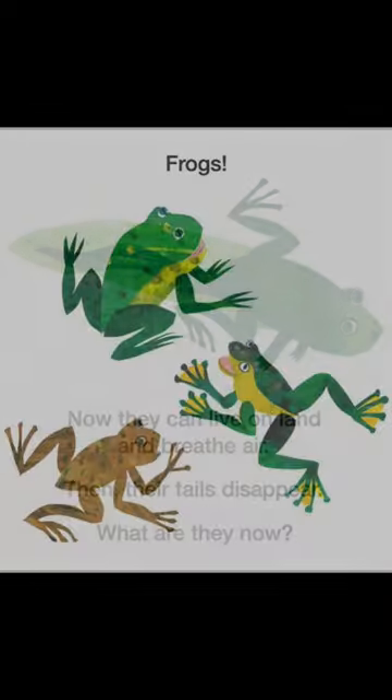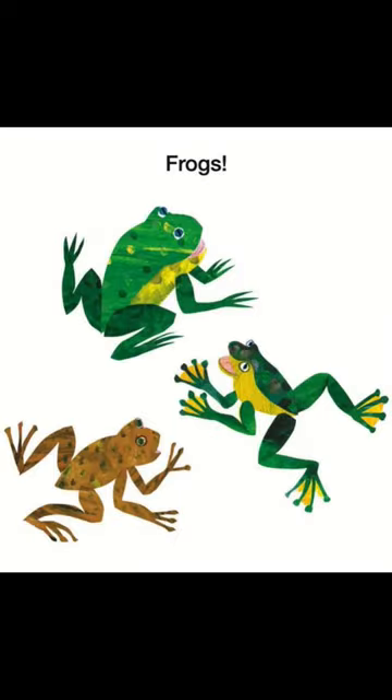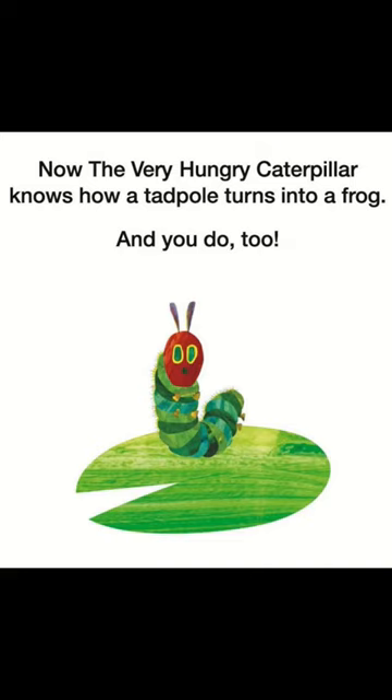What are they now? Frogs. Now, the very hungry caterpillar knows how a tadpole turns into a frog. And you do too!